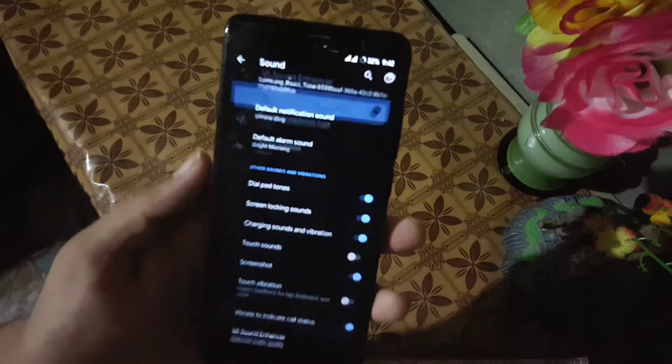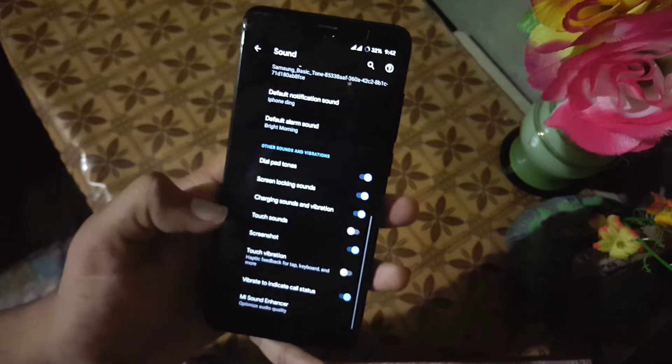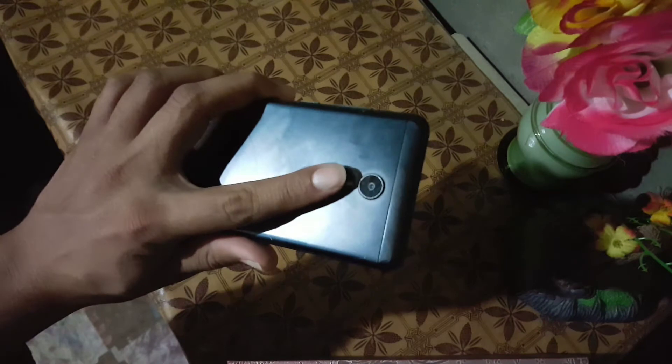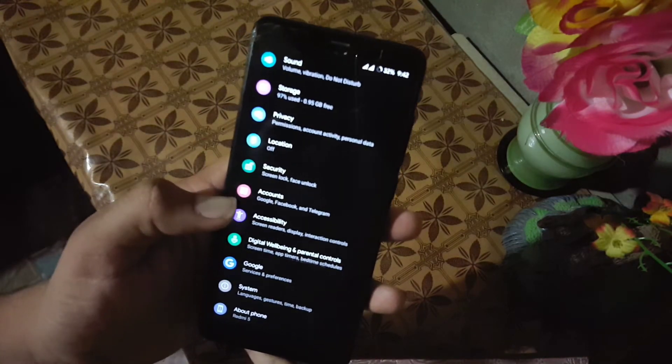Then we have the sound section. The sound quality of this ROM is also good, and here we also have the Mi Sound Enhancer, which will help to enhance the sound quality. Then we have other settings like privacy and security. In the security section, the fingerprint is working pretty much fine.